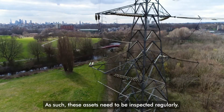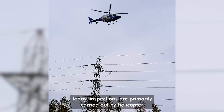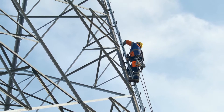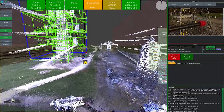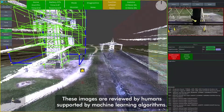As such, these assets need to be inspected regularly. Today, inspections are primarily carried out by helicopter, rope access and locally piloted drones capturing high-resolution images. These images are reviewed by humans supported by machine learning algorithms.